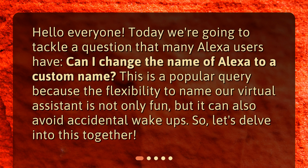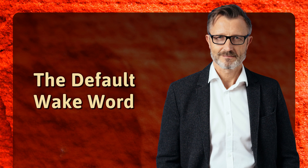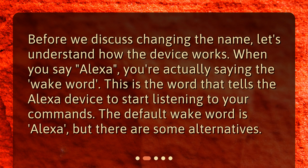So, let's delve into this together. The default wake word: before we discuss changing the name, let's understand how the device works. When you say 'Alexa,' you're actually saying the wake word. This is the word that tells the Alexa device to start listening to your commands. The default wake word is 'Alexa,' but there are some alternatives.